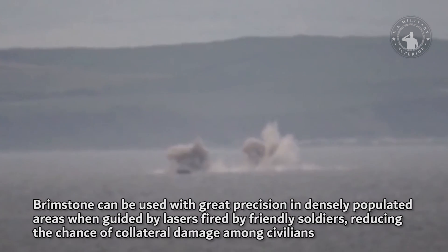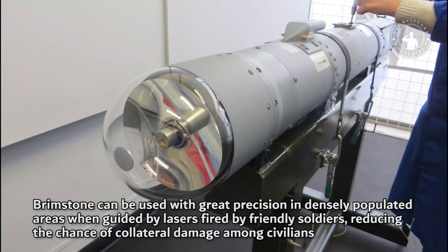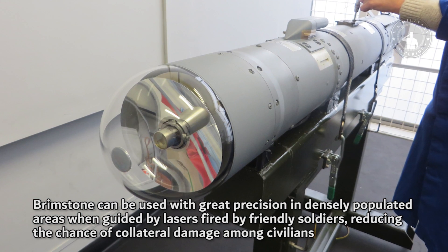Brimstone can be used with great precision in densely populated areas when guided by lasers fired by friendly soldiers, reducing the chance of collateral damage among civilians.